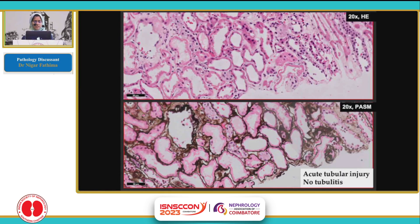Having assessed the glomerular compartment, we will go to the tubules and interstitium. The interstitium appears to be relatively clean with no significant inflammation. The tubules showed injury — there is denudation of lining epithelium and loss of some nuclei. And there was no evidence of tubulitis.